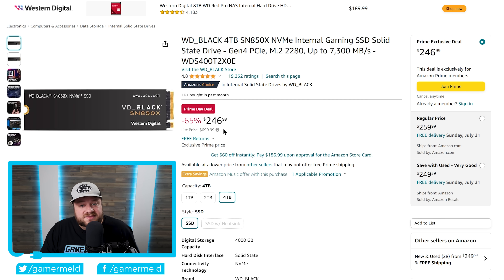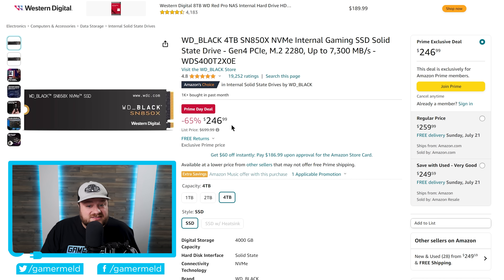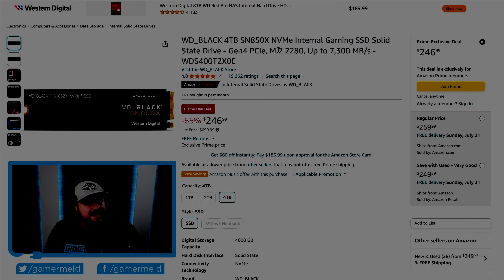For storage, there's the tried-and-true Samsung 990 Pro SSD — a PCIe Gen 4 M.2 drive at two terabytes for just $150. If you want more capacity, the WD Black four-terabyte PCIe Gen 4 M.2 is only a hundred dollars more. All of these are linked down in the description.